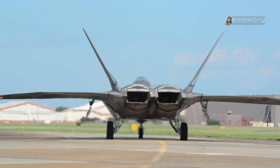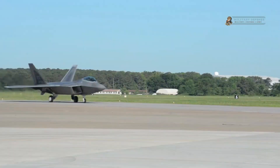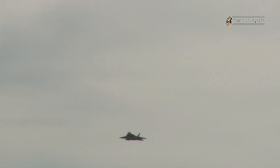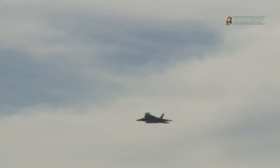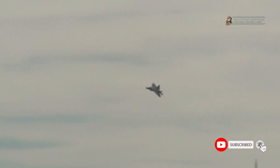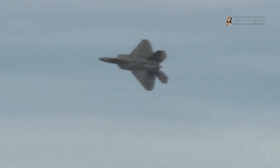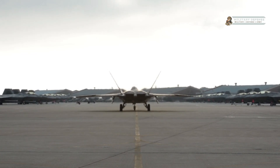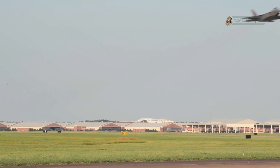Air superiority and offensive capabilities. The F-22 Raptor's air superiority capabilities are second to none. Armed with a combination of advanced air-to-air missiles, the Raptor can engage and destroy enemy aircraft with precision and speed. Its AIM-120 Advanced Medium-Range Air-to-Air Missile (AMRAAM) and AIM-9X Sidewinder missiles, among others, provide the Raptor with a formidable arsenal to engage multiple threats simultaneously and at extended ranges.